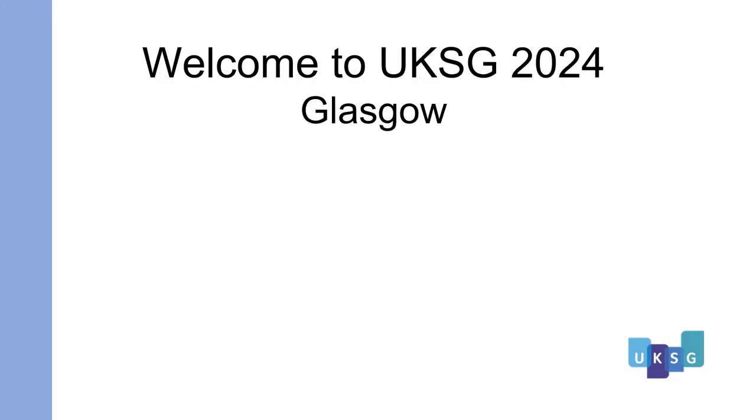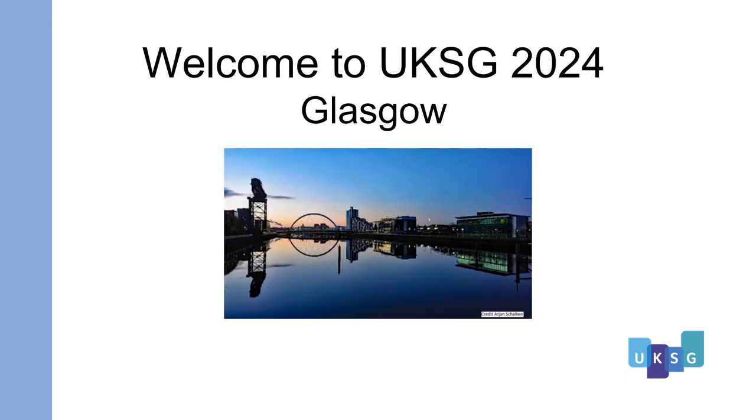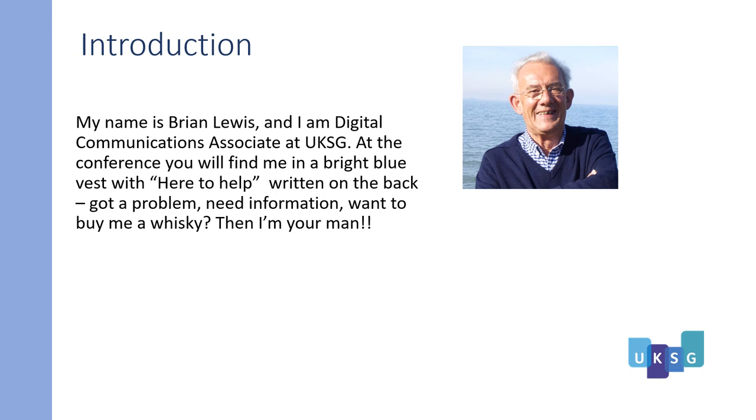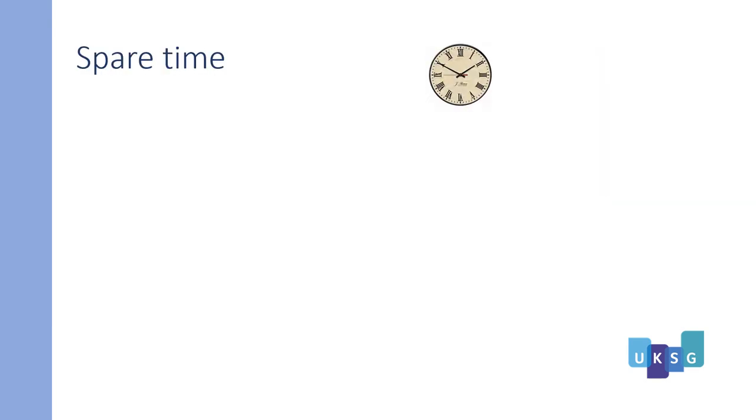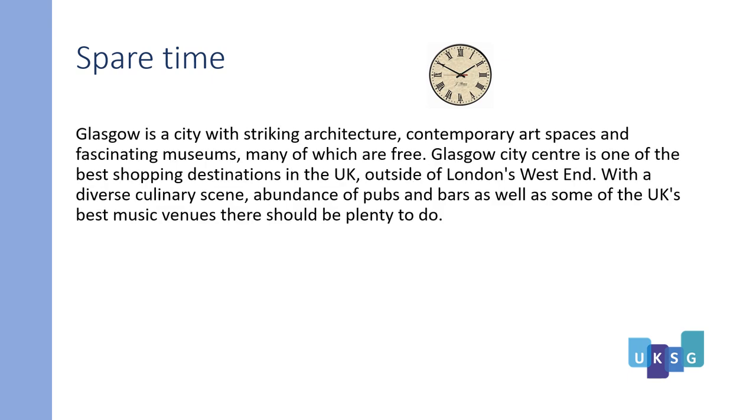Welcome to UKSG 2024 in Glasgow. This is the UKSG guide to Glasgow. Hi, my name is Brian Lewis and I'm Digital Communications Associate at UKSG. At the conference you'll find me in a bright blue vest with 'Here to Help' written on the back. If you've got a problem, you need information, or you want to buy me whiskey, then I'm your man.